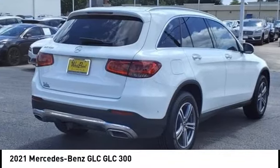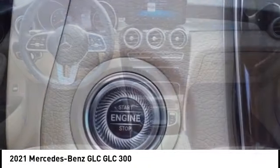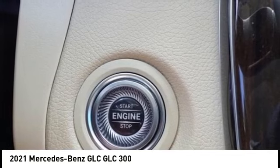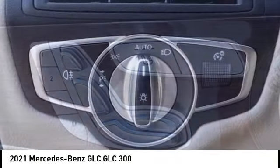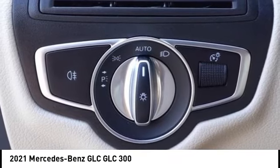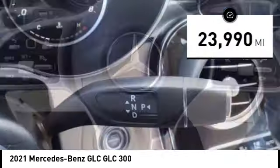Stop by and take a look at the 2021 GLC. The Mercedes-Benz GLC sets the bar for the luxury SUV — a midsize SUV that's all lean muscle and has a roomy new cabin full of style and substance. This vehicle has less than 25,000 miles.